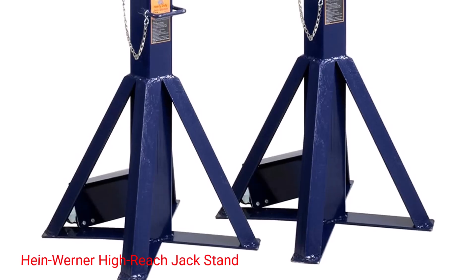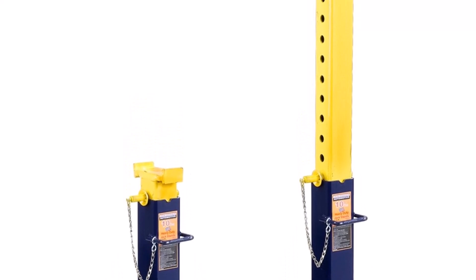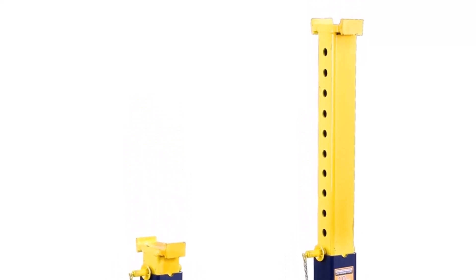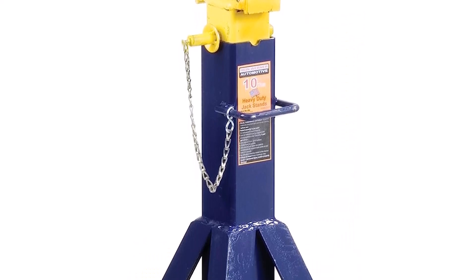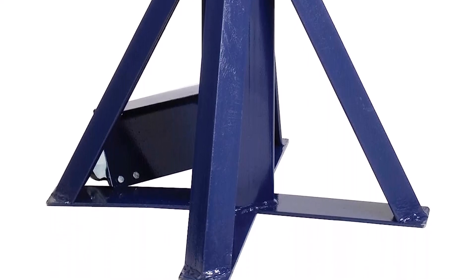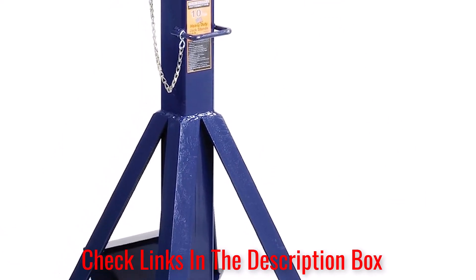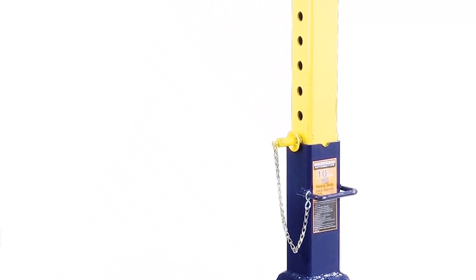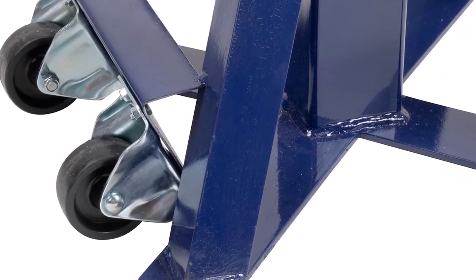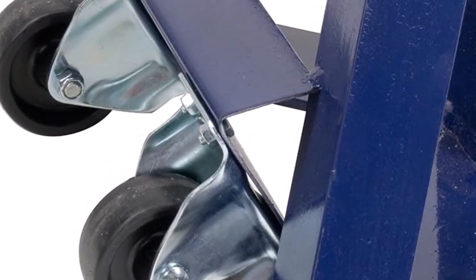Number 5: Heine Werner High-Reach Jack Stand. The last jack stand on our list is a unique high-reach model manufactured by Heine Werner. The HW-93511 features a strong all-metal body rated to hold a maximum of 10 ton, consisting of four pylons rather than a flat plate. It's important to mention that while this reduces overall weight, the smaller surface area may make it difficult to stop it from sinking into the ground when used on loose surfaces like sand or gravel. What we like: wide and solid base, pin-type holding mechanism, high-reach capability, more holding heights, and a two-year manufacturer's limited warranty. Where it can be improved: on the expensive side, and not as portable as other jack stands.